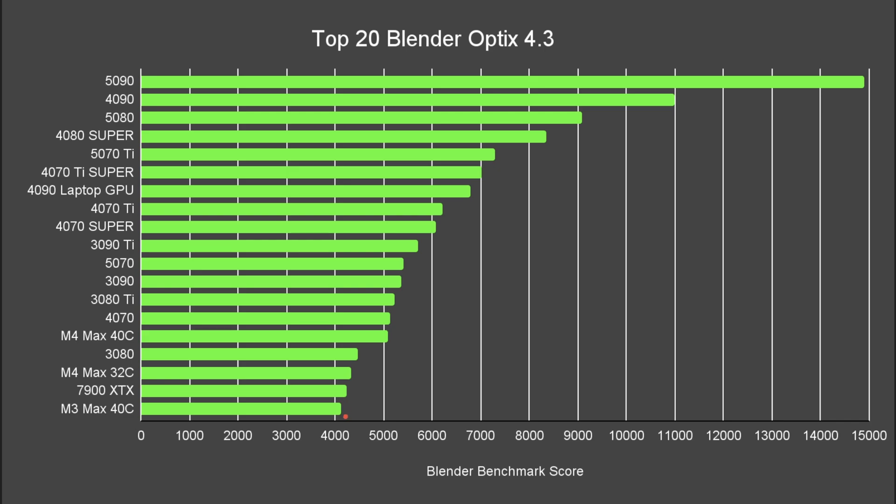Let's have a look at the top 20 for the Blender 4.3 optics benchmark score. There's quite a smooth trend as we go up in the number of cards, all the way up to around the 4080 Super. At that point, things really start accelerating all the way up to the 5090 score.